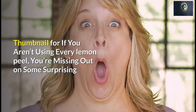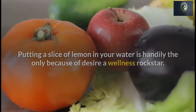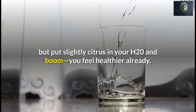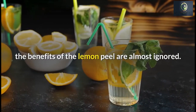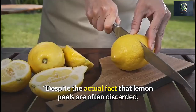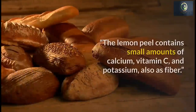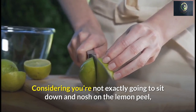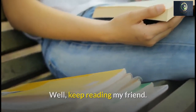If you aren't using every lemon peel, you're missing out on some surprising benefits. While much talk is centered around lemon water, the benefits of the lemon peel are almost ignored — which is regrettable, because they're packed with benefits just like the rest of the fruit. Registered dietitian Katherine Brooking notes that lemon peel contains small amounts of calcium, vitamin C, potassium, and fiber. Keep reading to find out the best ways to reap those benefits.